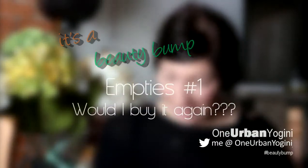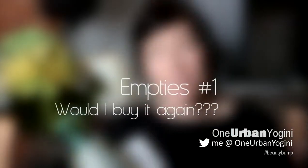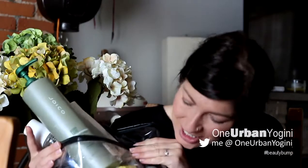Hi guys, and welcome back. Today is Empties Day. For some of you that may not watch YouTube very frequently, a lot of people that do beauty reviews, makeup reviews, tutorials and those sorts of things also keep track of their garbage. And essentially that's what I'm doing for you today. So it's kind of like a review — these are products I've gone through and I can let you know if I liked them or not. If you're interested in finding out what's in my trash, stay tuned.